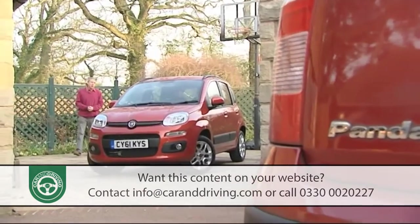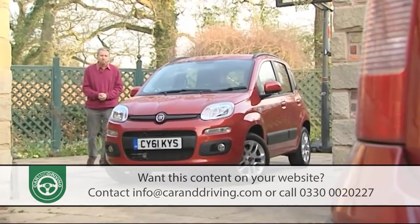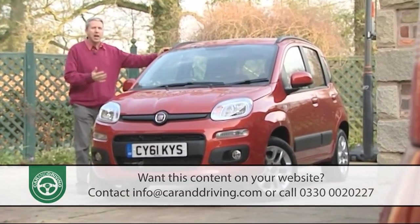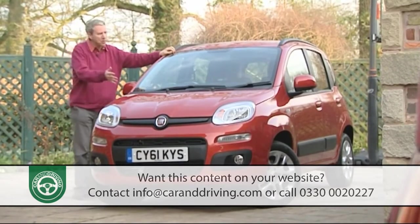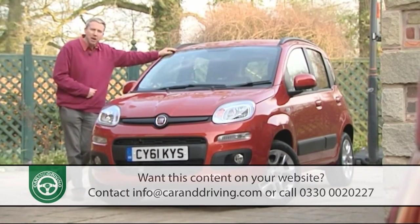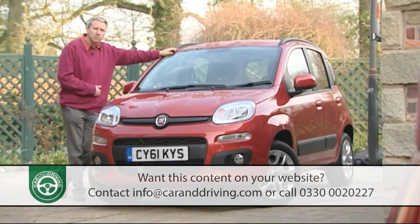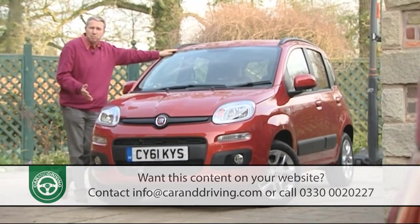You'll probably be paying somewhere in the 9 to 13 thousand pound bracket for your Panda, once you've allowed for a few well-chosen extras. Think carefully about whether you really need to pay the 1,200 pound premium. There's an even bigger 2,200 pound premium to pay if you want to go from the base variant to a 1.3-litre diesel Panda. Most customers will probably be better sticking with the entry level model and spending any remaining funds on the options list. Whichever Panda you choose, you're looking at saving somewhere between 1,000 and 1,500 pounds on an equivalent Fiat 500 with the same engine and 2 fewer doors.